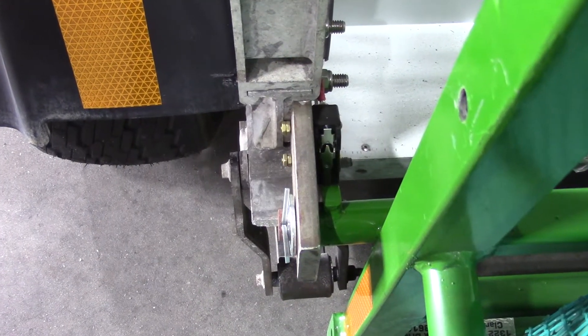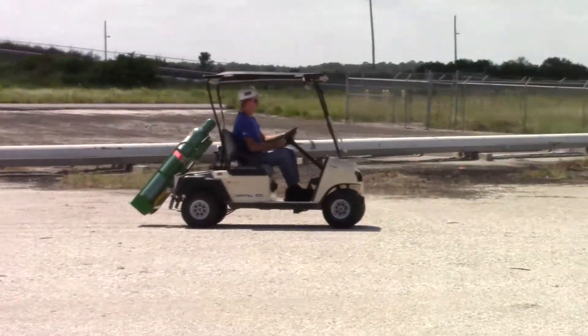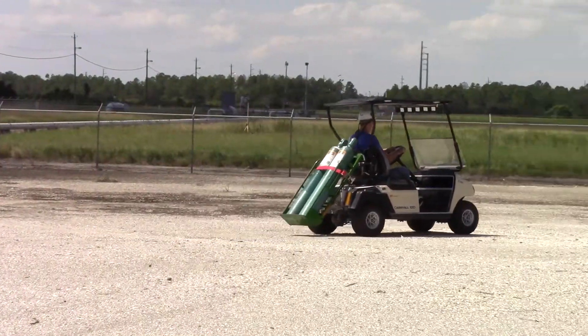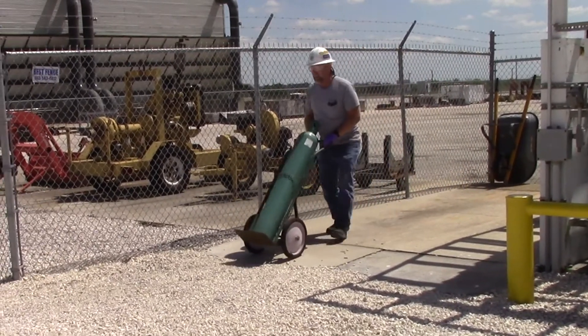A limit switch inhibits drive motor engagement when the bottle carrier rack is not in the stow transport position, as an added world-class safety feature. This second-generation vehicle is truly an advanced revolutionary giant leap for all kinds when compared to the first-generation option.